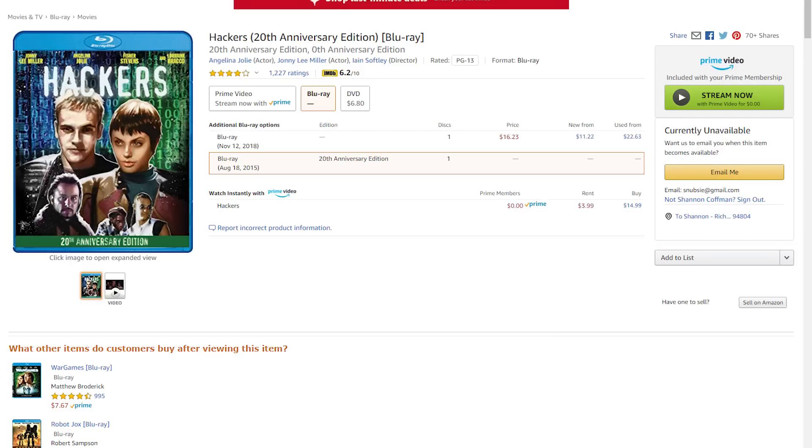My copy of this is digital, so I can't show you an actual product, but I have to recommend Hackers, which you can find on Amazon via Blu-ray for about 25 bucks. This movie is the epitome of cult classic culture for the hacker industry.